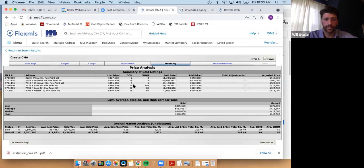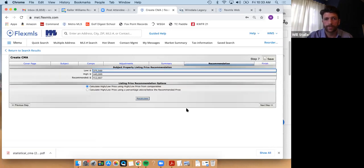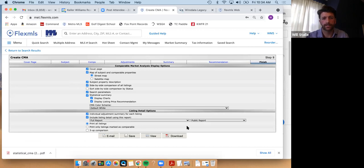Hitting next step gives you a summary: average list-to-sale price, average total square footage right around 2,000, average price per square foot around $219, and average days on market — starting to get lower. The next step gives you your high, low, and recommended price. Right in that $415K range as I anticipated. I typically leave it, but I'm not just relying on what the CMA spits out — that's not the final word.